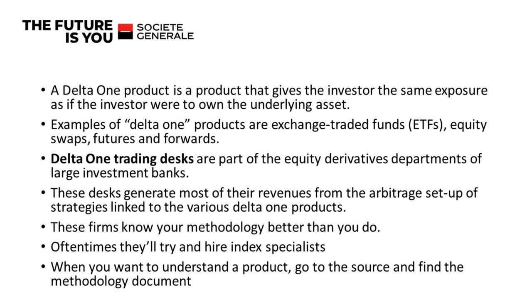In investment banks, they typically have Delta One trading desks, and they generate most of their revenue from the arbitrage setup of strategies linked to products. Where I learned a lot about these desks was working at MSCI, where I spent a decade. That's where I ended up being employed. We were — and still are — the top global provider of indices.